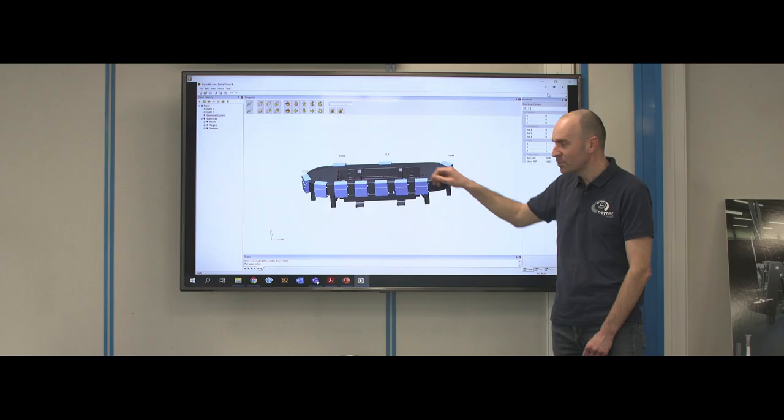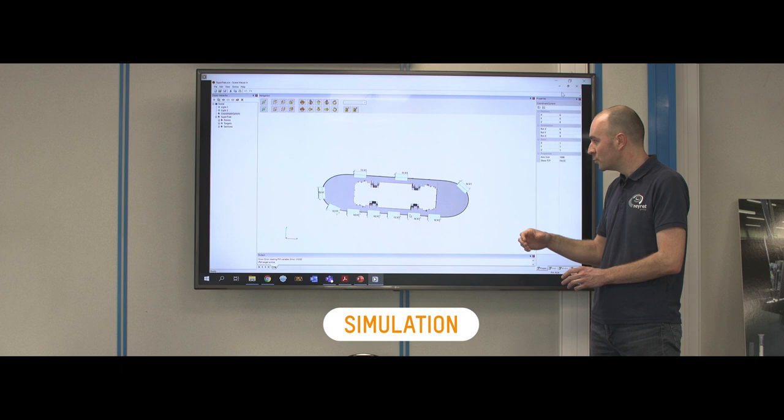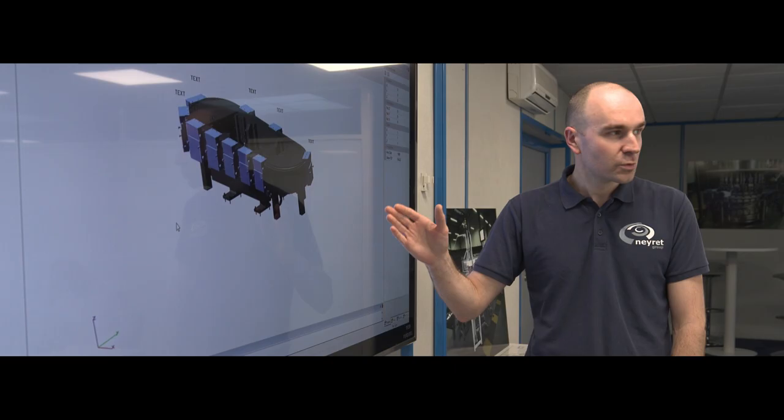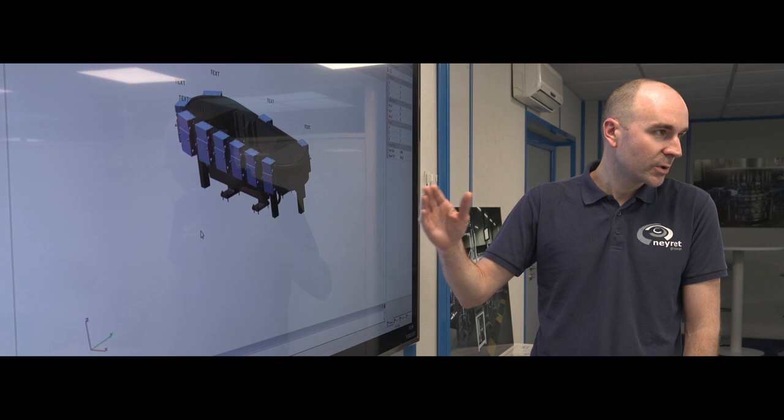We demonstrated the good quality of a pixel image compared to a continuous surface print. After being approved by the customer, this new concept of printing machine is the culmination of work with our partner B&R Automation.